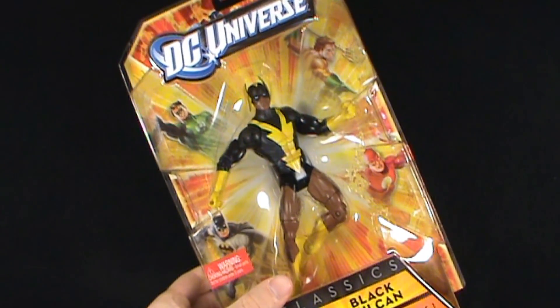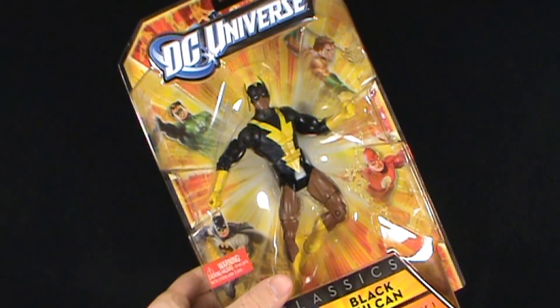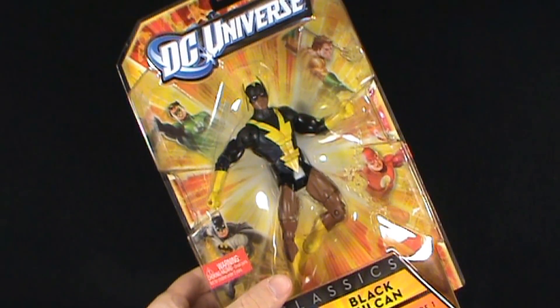Today's Toy Spot we're having a look at the Mattel DC Universe Classics Wave 18. This is figure 1, Black Vulcan.